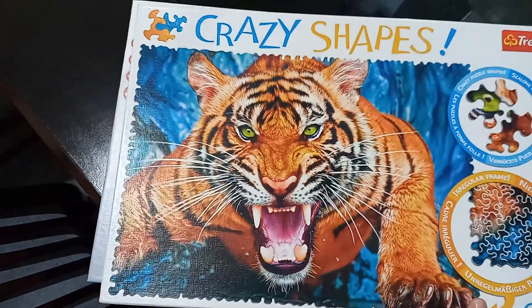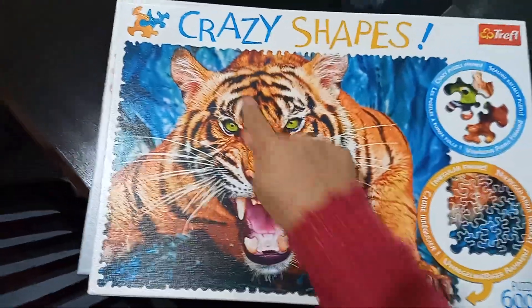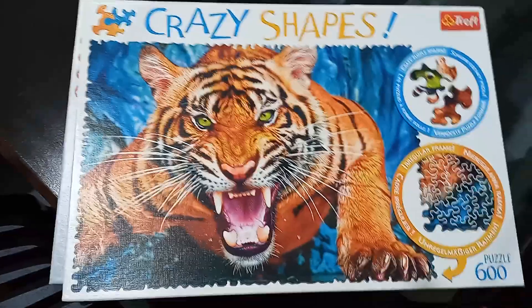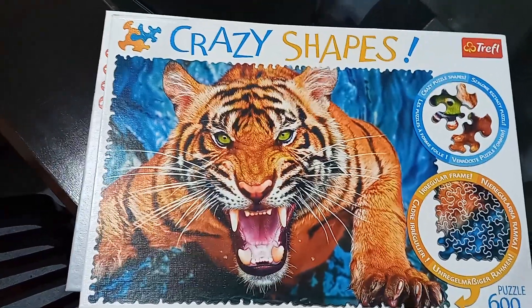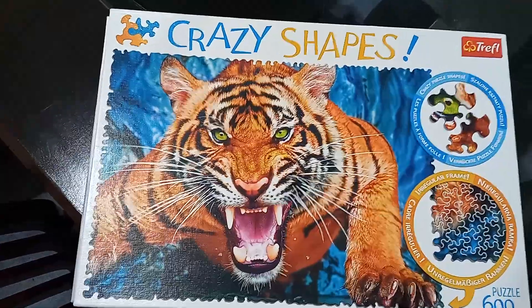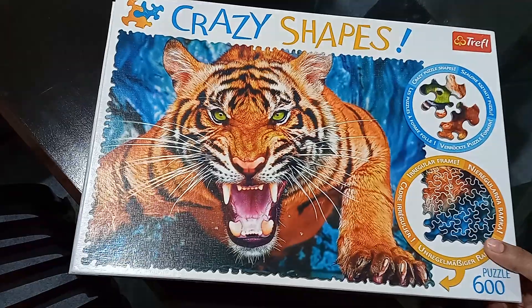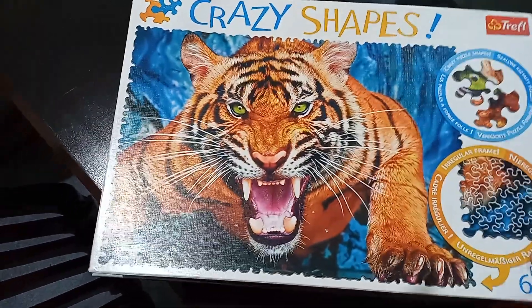Let's go. Next is Tri-Tiger Crazy Shapes. This is a puzzle of Truffle and I have recently joined a puzzle group with Jigsaw Junkies. I know that this is technically the most famous puzzle company and everyone likes it and it looks good.